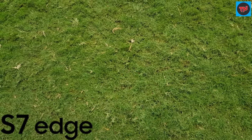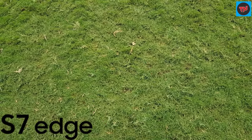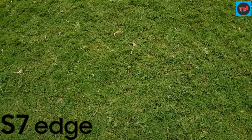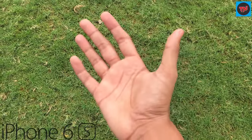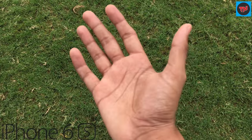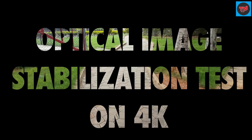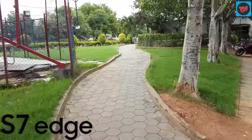Let us also have a look at the performance of autofocus on both these devices as we are still shooting in 4K. Now we are going to do a test on stabilization with 4K on these both phones.